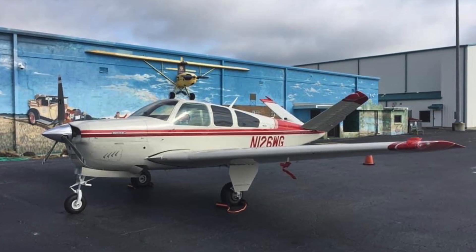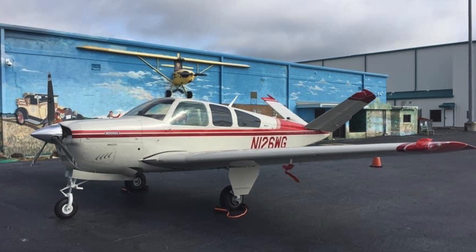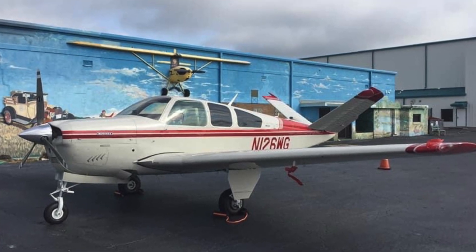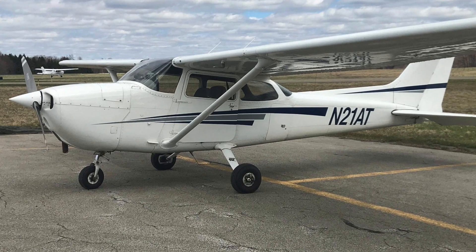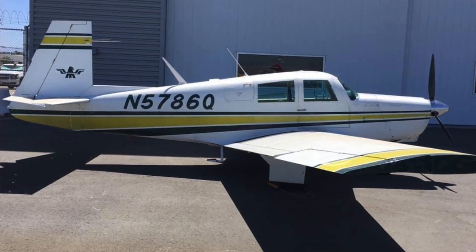I've broken it down into six categories, each with a different level of importance for different folks. The first category is accessibility — really the ability to get in and out of the airplane.